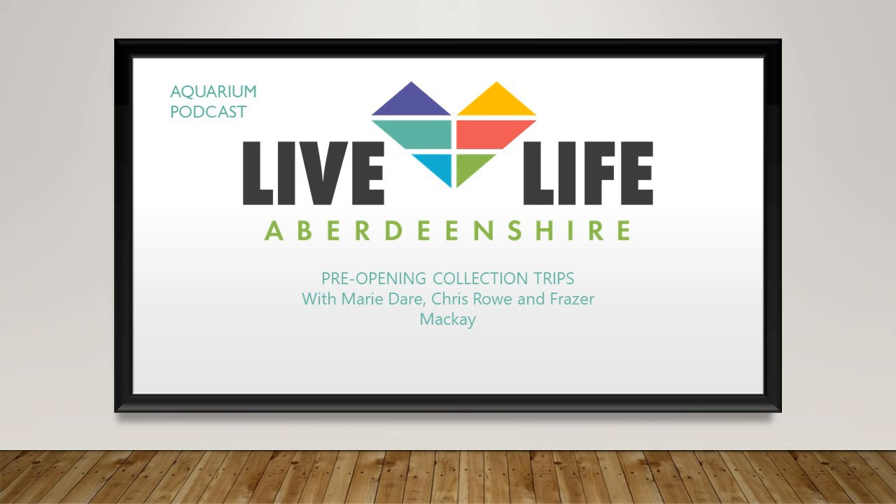Welcome again everybody to another aquarium podcast. We've been really busy over lockdown and we thought today we would chat to you a little bit about all of the stuff we did in the run-up to getting the aquarium ready for reopening. Although we had lots of time and were busy throughout the whole of lockdown, it was still a bit of a rush, and one of the biggest jobs was a collection trip which both Chris and Fraser were involved with.